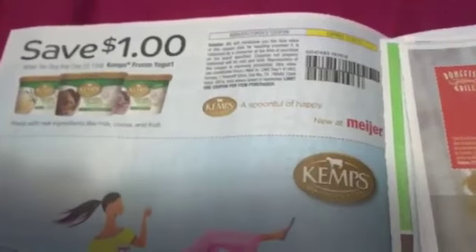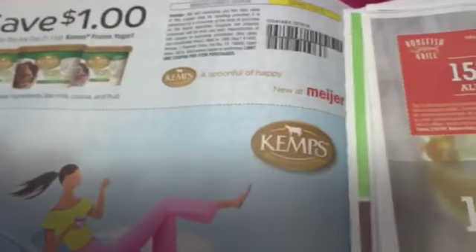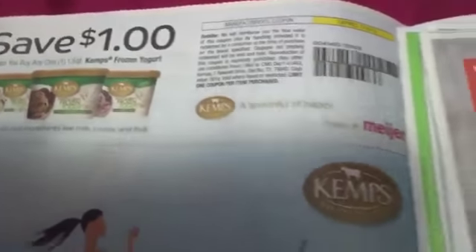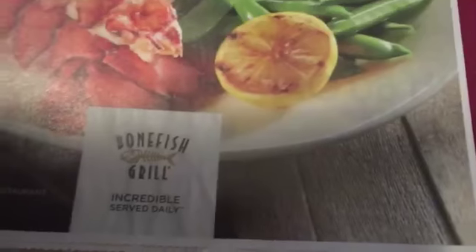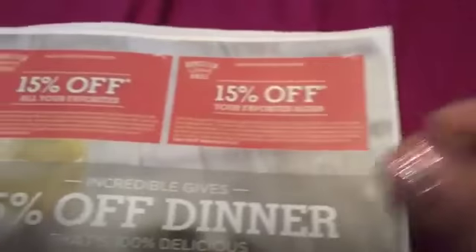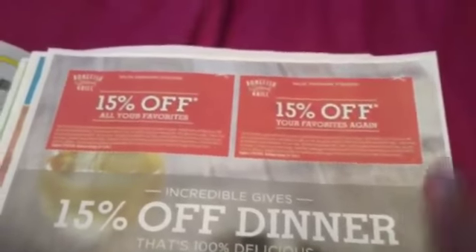Ice cream — save a dollar off of Kemps. Couldn't even hardly see it from my phone. We've got a Bonefish Grill here, so we have coupons. Always make sure you guys are saving these coupons, and when you want to go out to eat, you have these coupons.